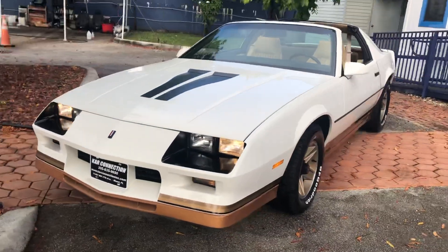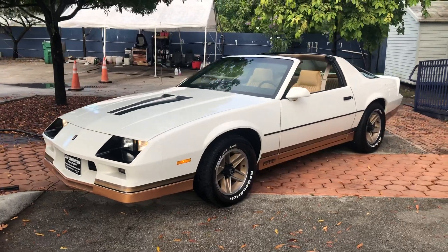It's got some exhaust work, some Magnaflow — really decent stuff. Other than that, it's all original.